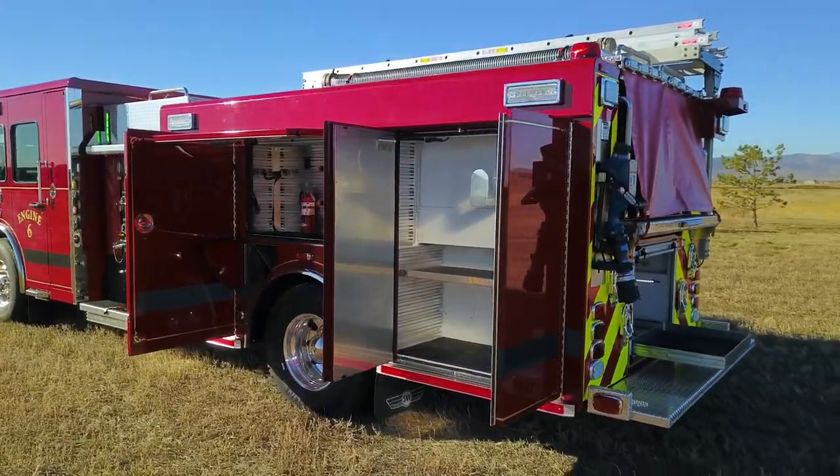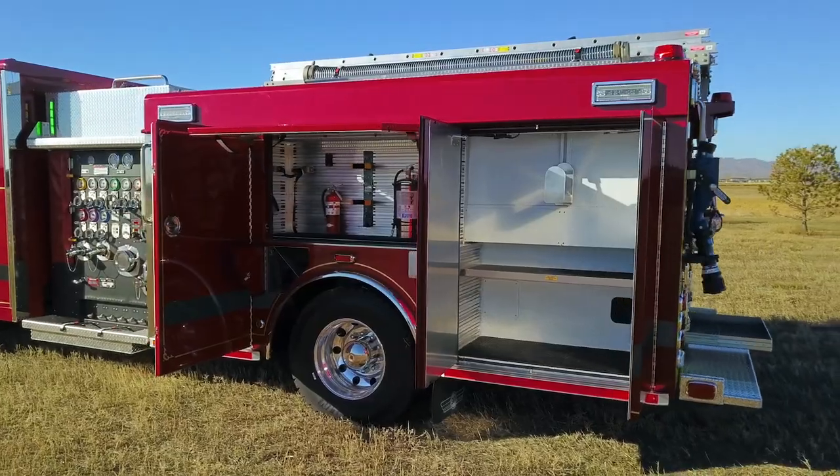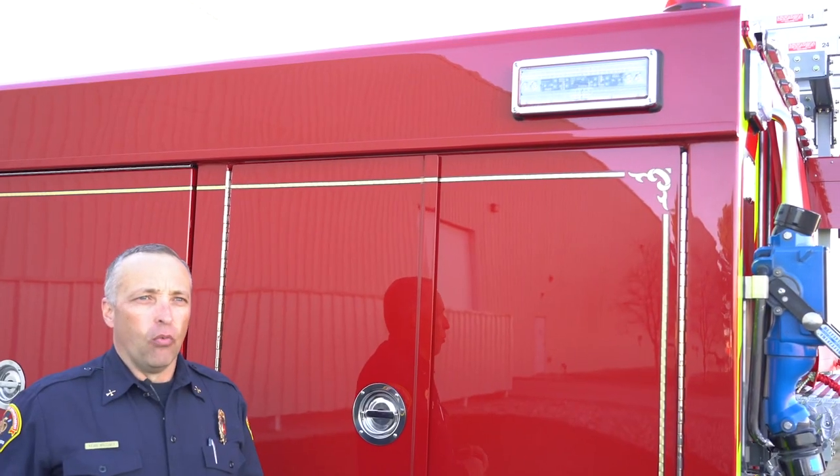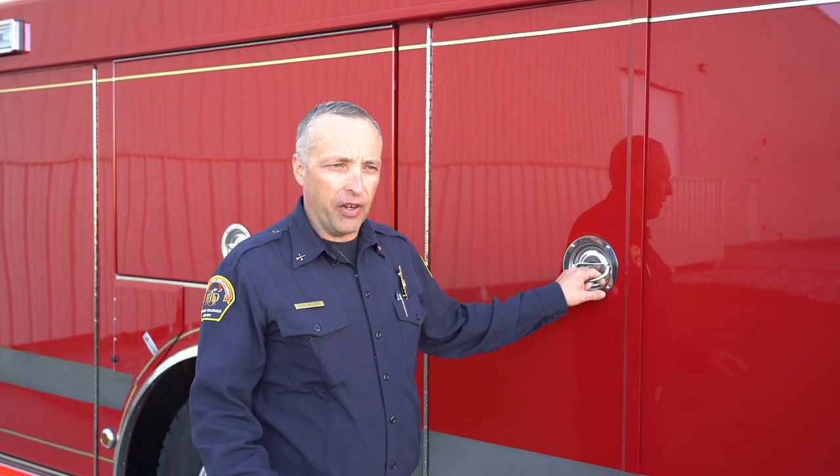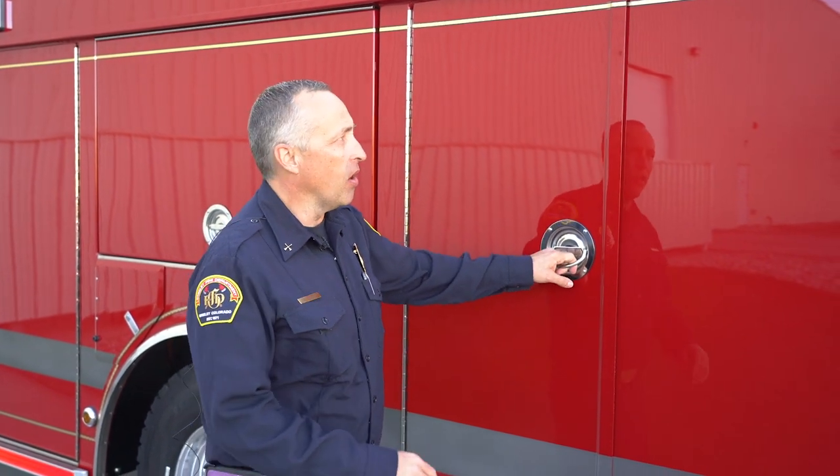We have LED scene lighting on all four sides of this fire engine. One thing unique about this fire truck is we omitted the onboard generator. We felt the LED electrical load on this fire truck is very well managed and capable of being managed by the alternator of the engine. It's a very low-draw system, so we cut the generator from this rig. Every other fire truck in our fleet has a generator — this is the first one without it. A little bit of trial and error, but we're confident it's going to work.